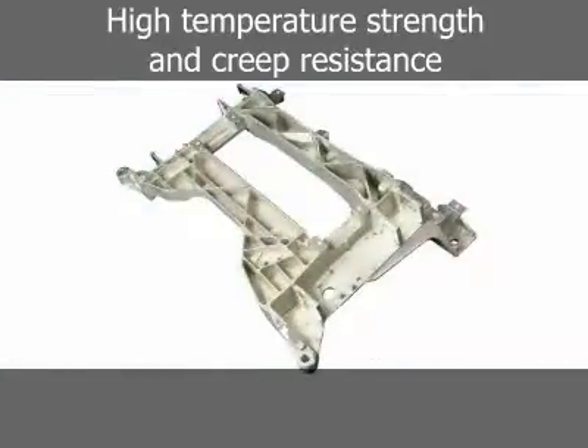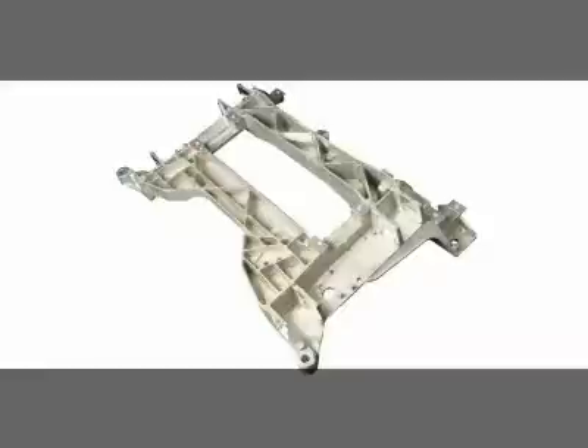The Corvette Z06 engine cradle shown here is made from rare earth alloy AE44 and performs the function of supporting the engine and steering gear components. The AE44 engine cradle provided the required strength, ductility, and stability at elevated operating temperatures and is priced and processed competitively with traditional magnesium die casting alloys. The magnesium engine cradle allowed a 33% weight reduction over the previous cast aluminum design and improves vehicle performance in many aspects.